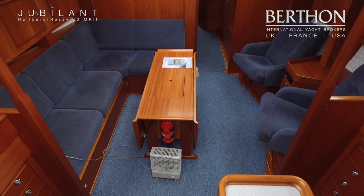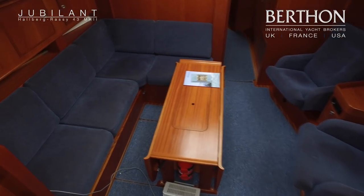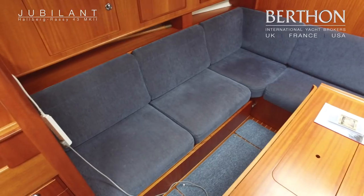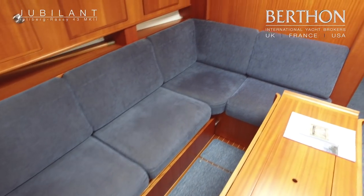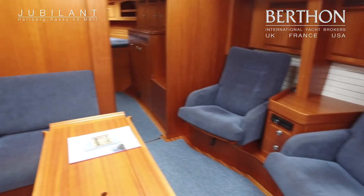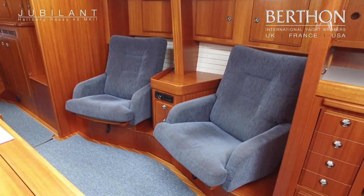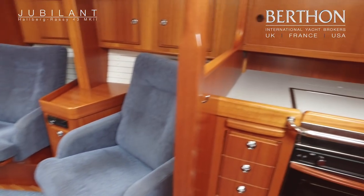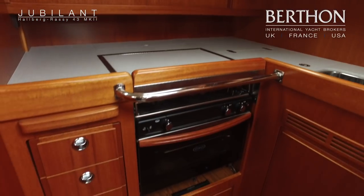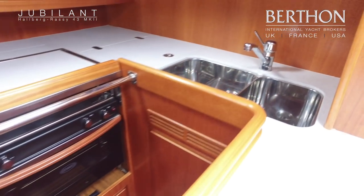Stepping below, we have the sort of finish that we all know and expect from Halberg Rassi, with faultless cabinetry throughout. This example has two seats to starboard. Corner galley with stainless stove and refrigeration, twin sinks and the fridge in the corner.